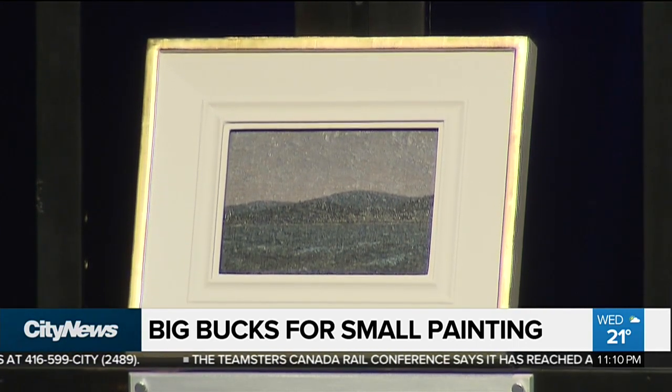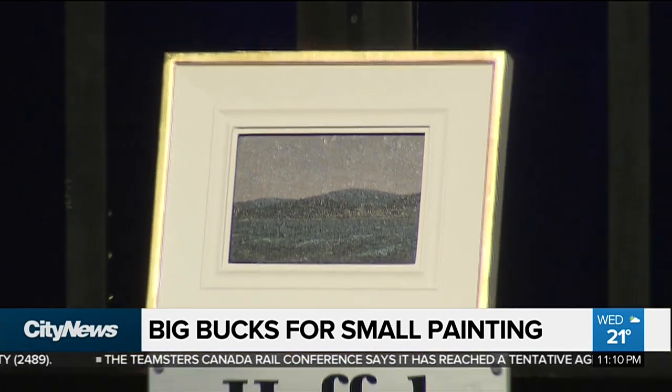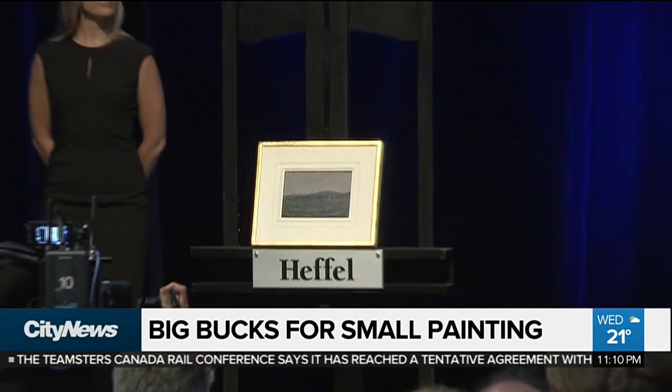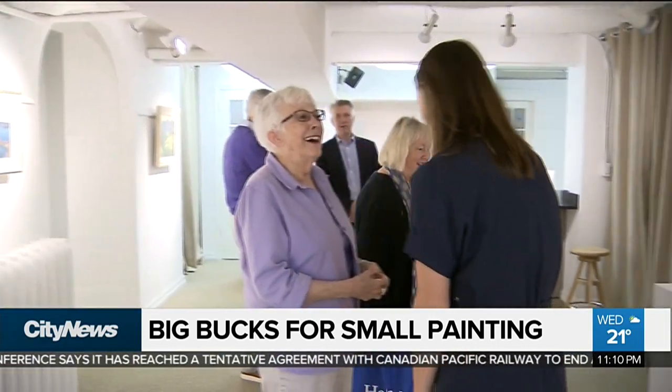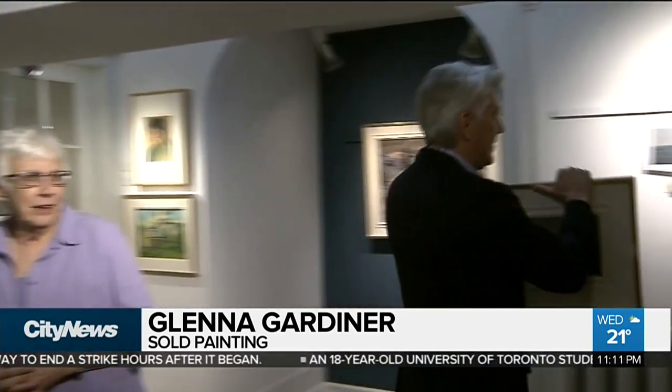The recently rediscovered 1913 Tom Thompson painting. Before this pint-sized painting made its way to a Toronto auction house, it was sitting in the Edmonton home of 71-year-old Glenna Gardner. It had slack on it, so it was sort of a yellow sky — it wasn't for the bright, vibrant colors it has now.